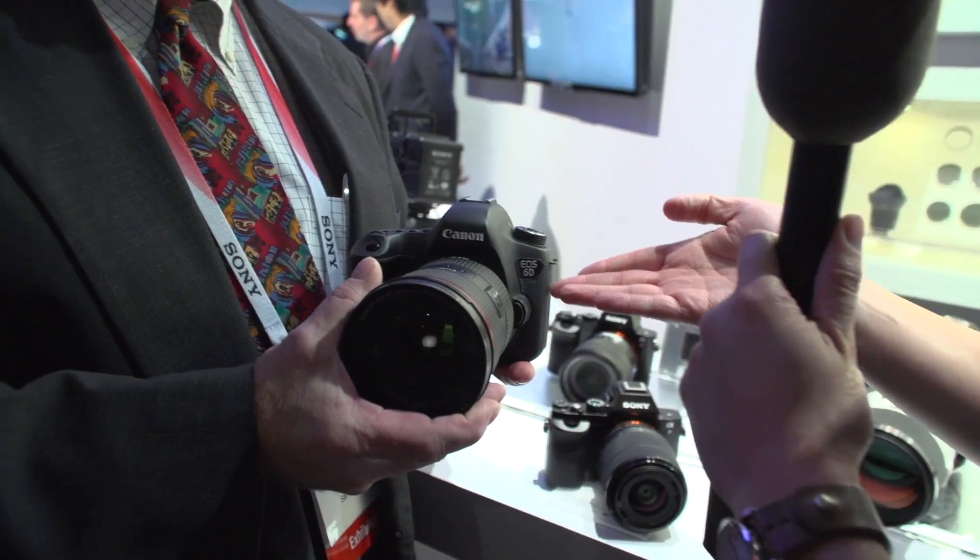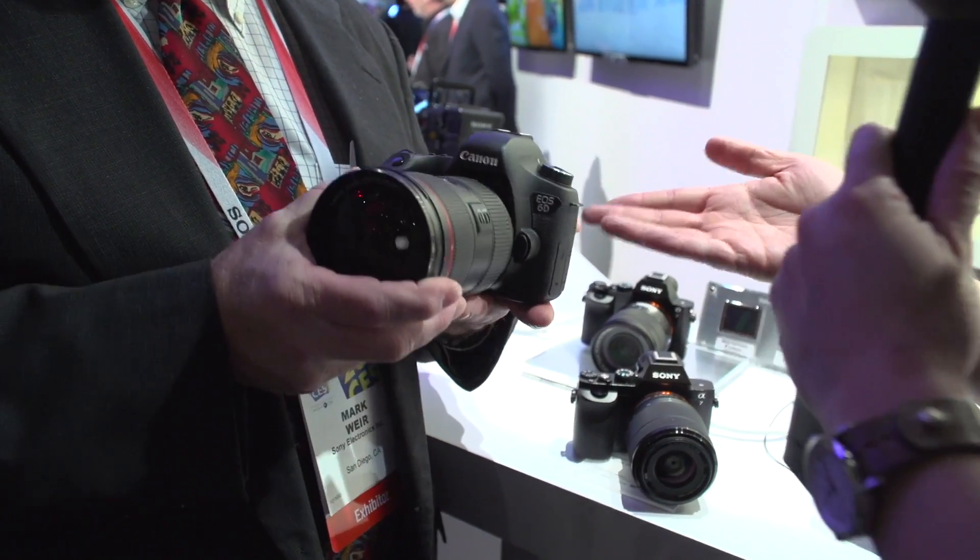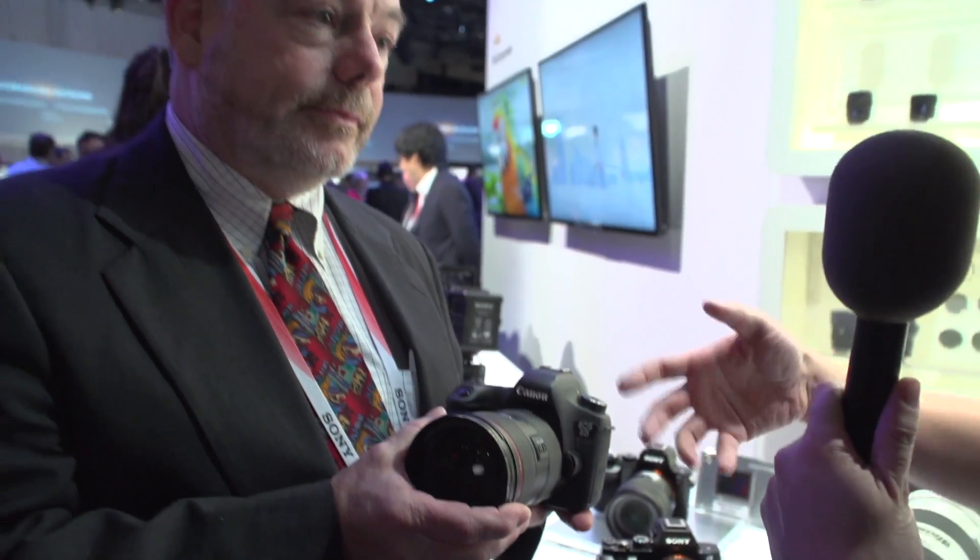Full-frame photography gives you all kinds of advantages in terms of shallow depth of field, great low-light performance, great dynamic range, but they're usually very large. They've only been available typically in large-size, full-size digital SLRs. This is my personal full-frame camera, and this is considered a small one made from Canon. We all admit it's a pretty decent camera, but it's pretty bulky, and the lens ecosystem is pretty big.